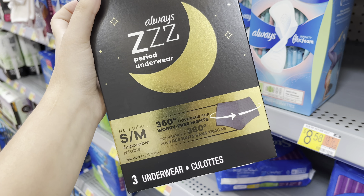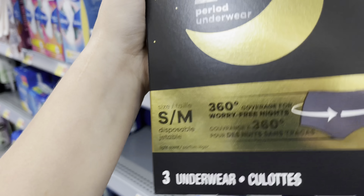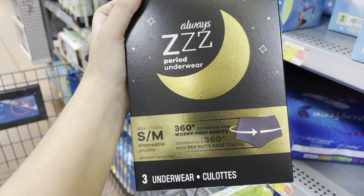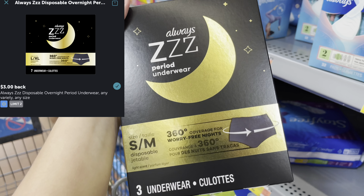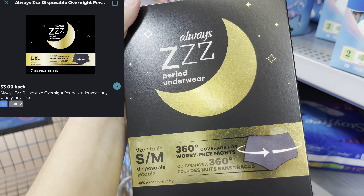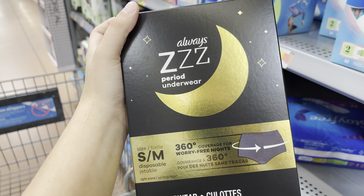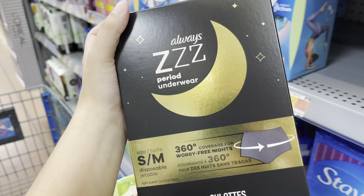I'm going to pick up these Always Z Period Underwear — it has to be the three-count at $3.97. I'll submit back to ibotta for $3 back with a limit of two, plus a dollar-back rebate when you buy two, making these 97 cents for two.